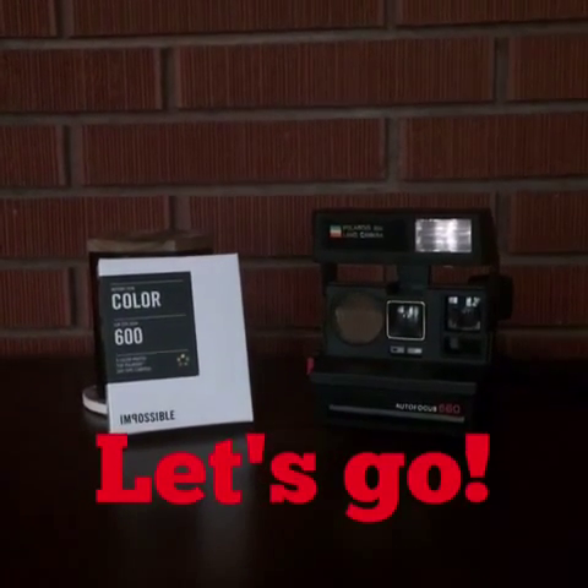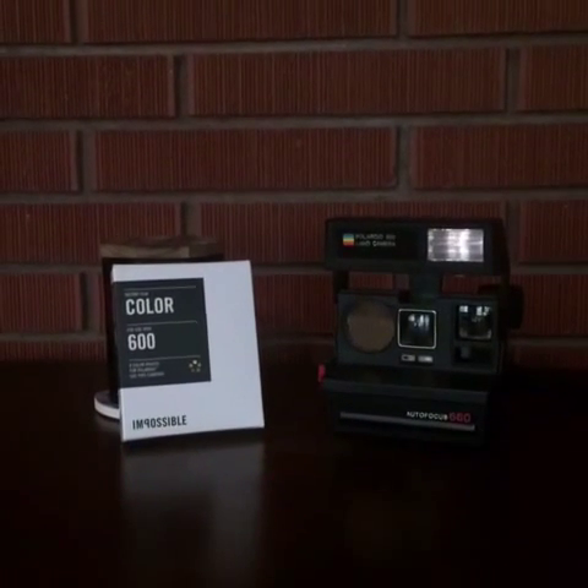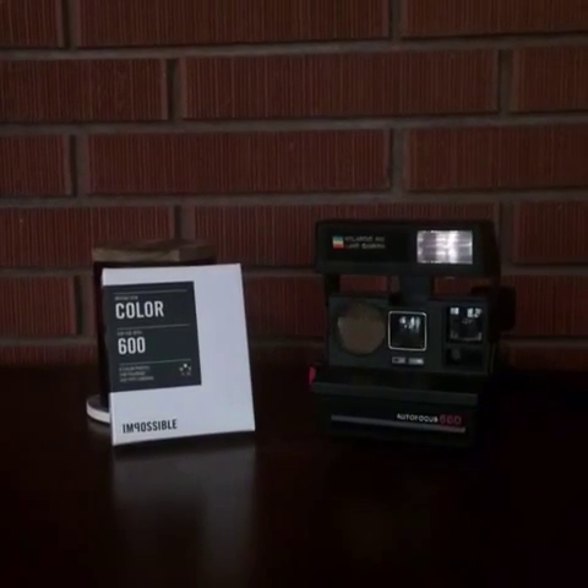In 1947, Edwin Land invented instant film. With his invention, he created a company that we all know today as Polaroid.